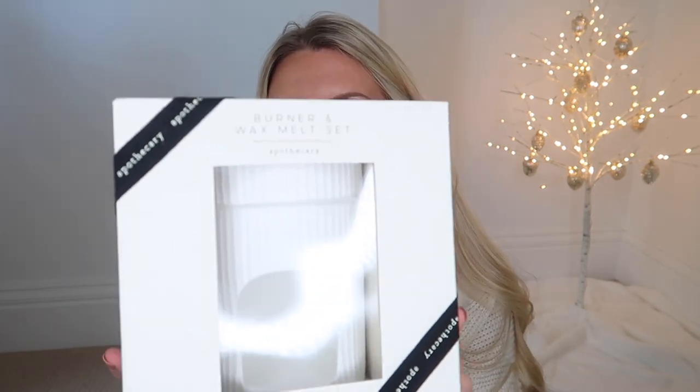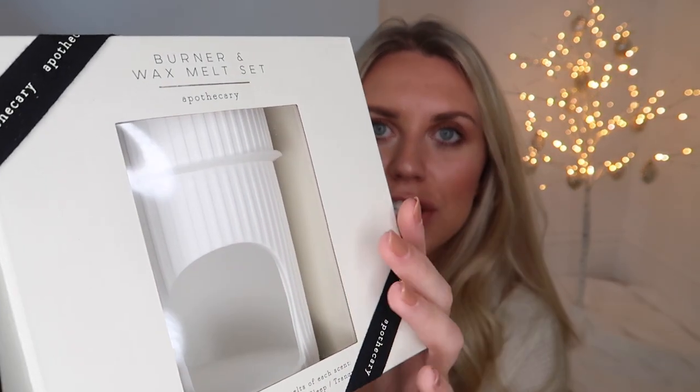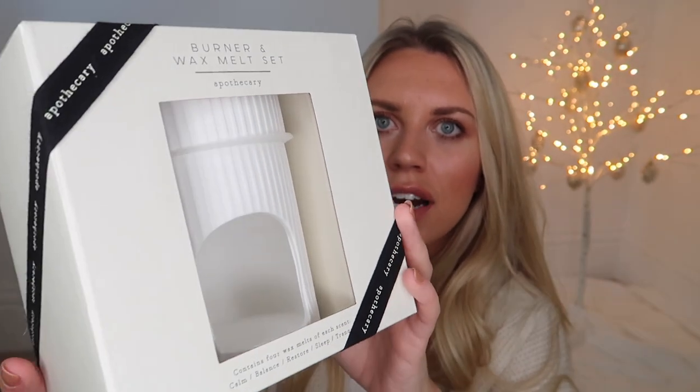I also got this from M&S — a wax melt burner set. You get the wax melt burner itself, which looks amazing with a ribbed fluted white ceramic finish, and you actually get wax melts included — four of each scent: Calm, Balance, Restore, Sleep, and Tranquil. It's priced at £25 — a good gift set, and that little bit nicer than the B&M or Home Bargains ones.